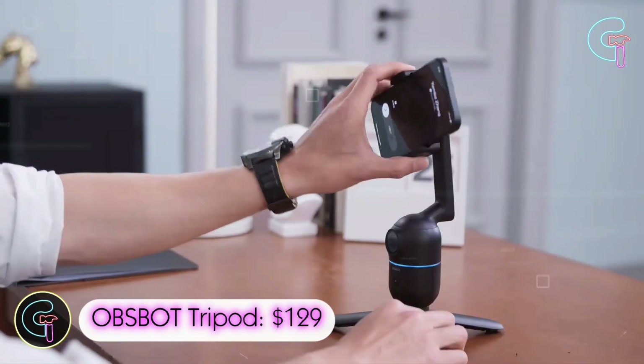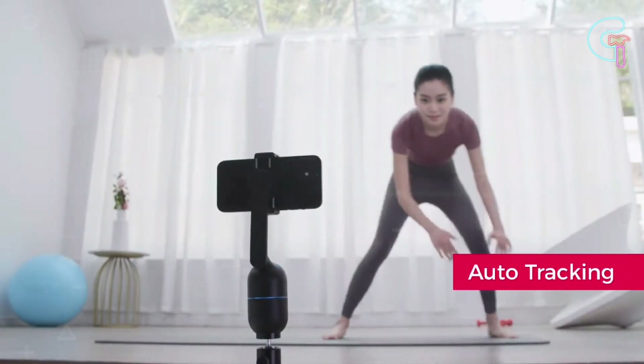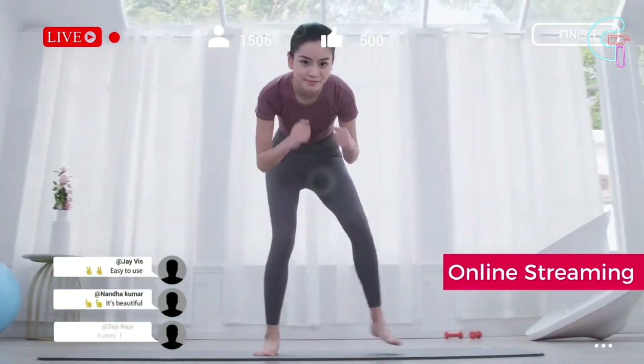OBS Bot Tripod. This smart AI-powered auto-tracking phone mount keeps you in the spotlight while expertly shooting each moment. It rapidly detects you when you lift your hands or click the button, and its brushless motor provides excellent performance.